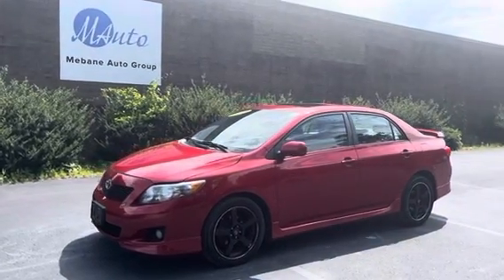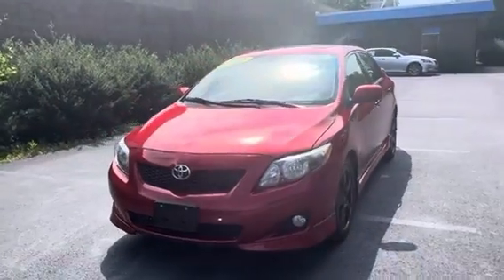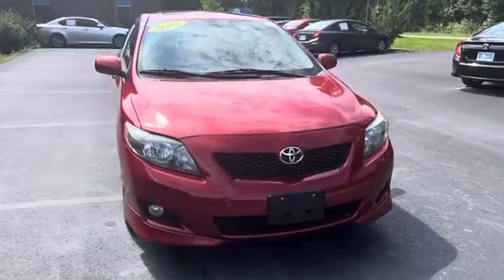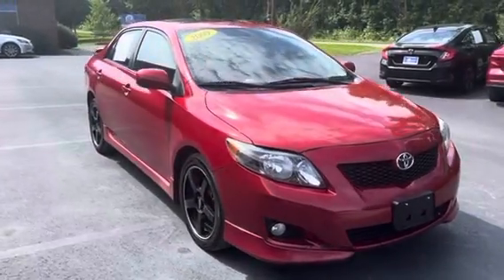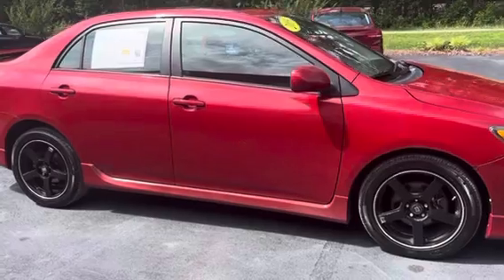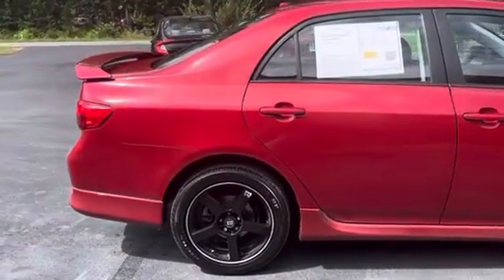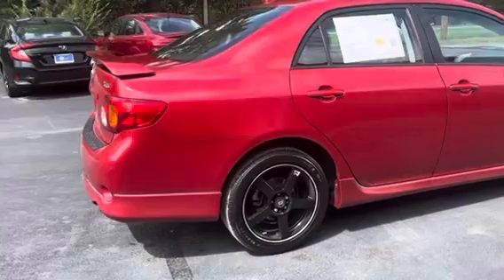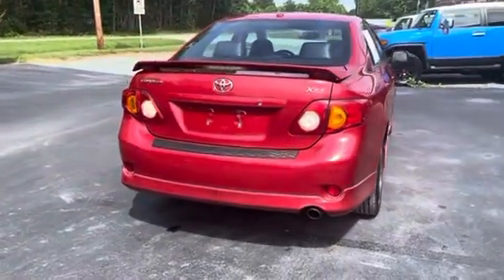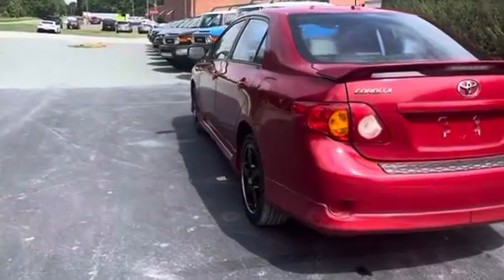Hi everyone, welcome to Mebin Auto Group. Here we have a 2009 Toyota Corolla XRS, front wheel drive, automatic, four cylinder 2.4 liter with only 98,000 miles on it. This car was a two previous owner and in great shape on the interior as well as the exterior.